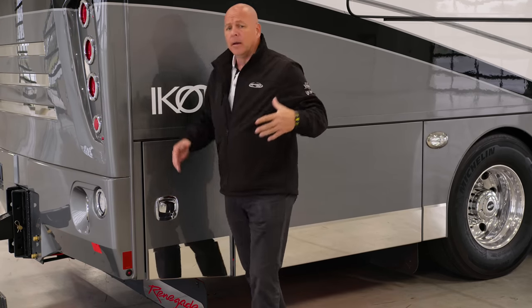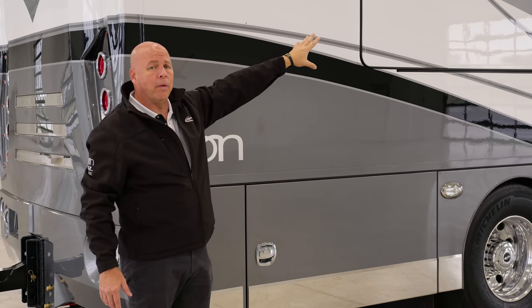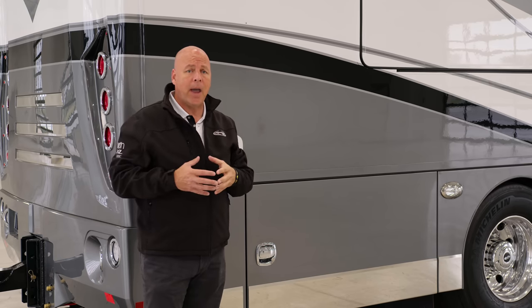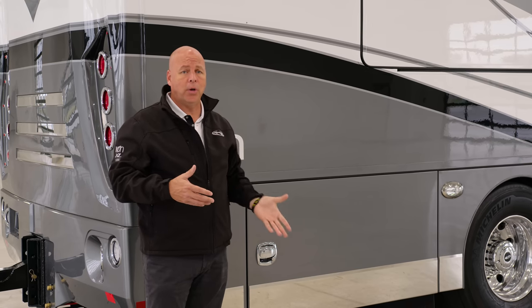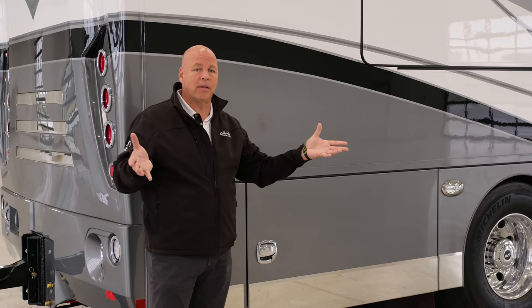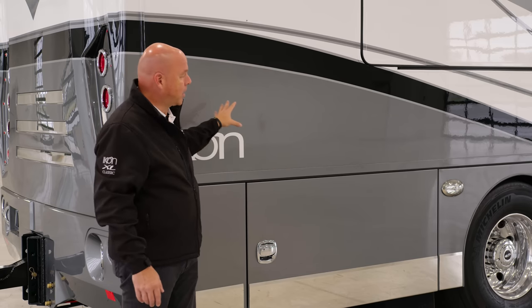This gives you a great idea of what the exterior looks like. This is the Glacier exterior — one of the nine exterior colors. You've got your two scene lights for added security, your porch light, and above the main entry door there are two cameras. One camera is for the 360 camera package that's on here. The other camera is part of the safety package — when you engage a turn signal, it brightens up and lets you know what's on this side of the coach, and it also complements the same on the driver's side.